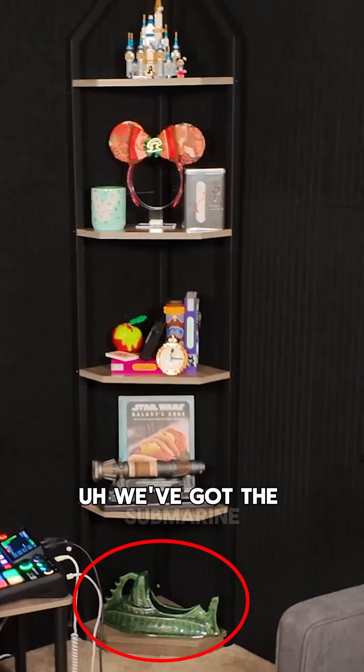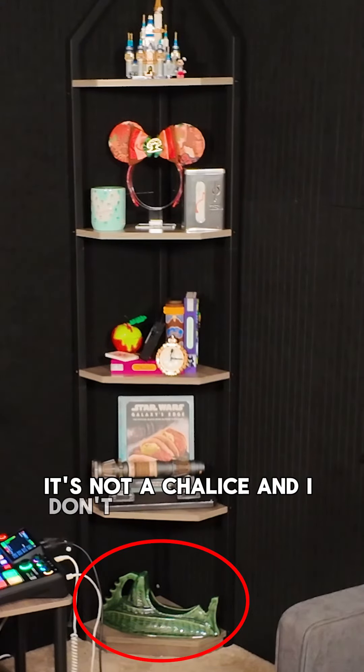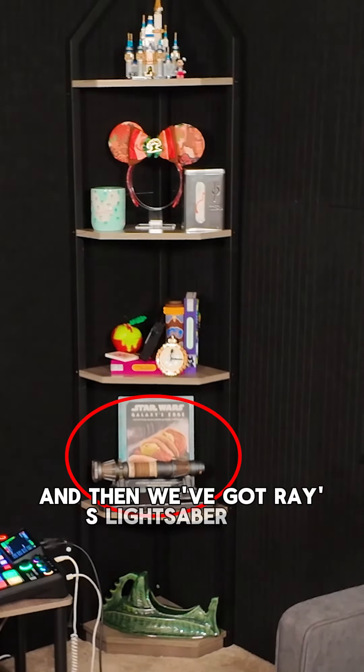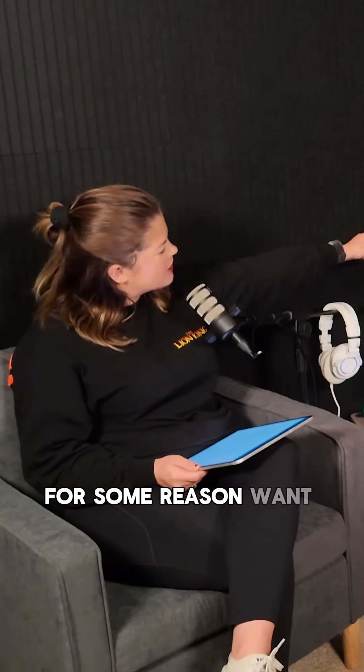We've got the submarine thing — it's not a chalice, and I don't want to call it a cup, but anyway, it's the submarine thing. It did come in with a drink in it, from Trader Sam's. And then we've got Ray's Lightsaber Hilt Galaxy's Edge cookbook, for those who, for some reason, want to cook from there.